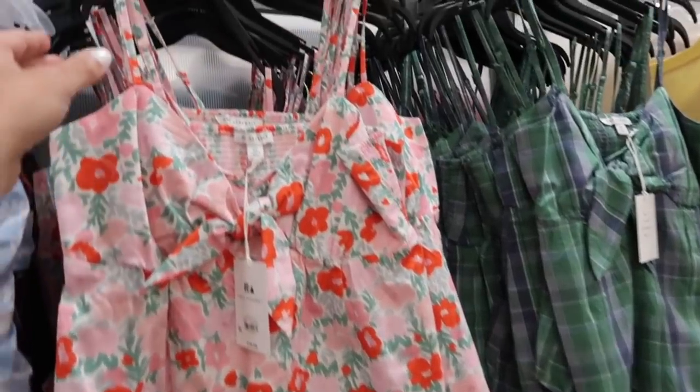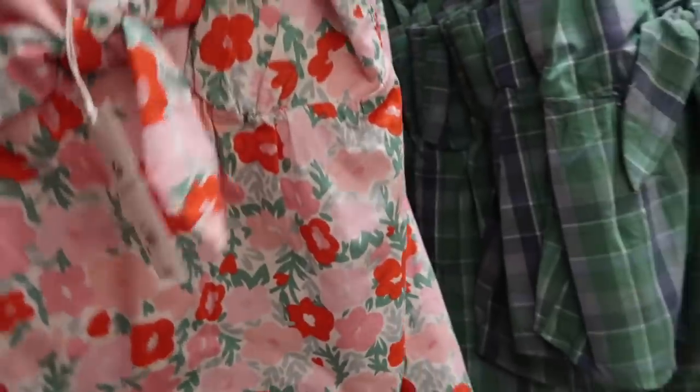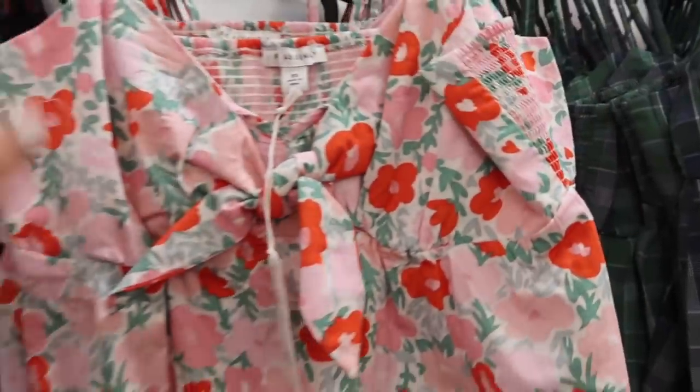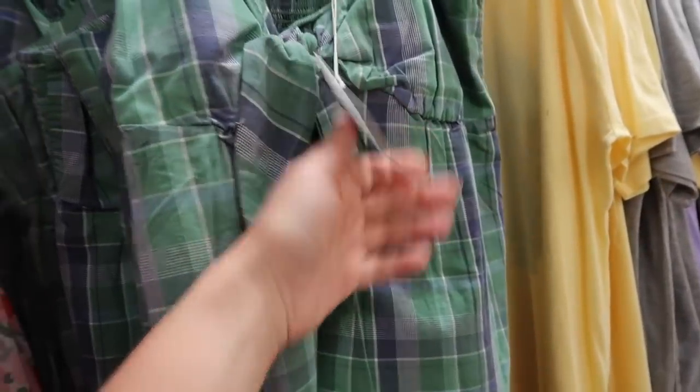Really cute new tops from Free Assembly. These have thin adjustable straps, a poplin fabric with a knotty detail, a relaxed fit through the body, and the back has smocking with the same kind of flowy fit. It comes in the pink and orange floral, the blue and green gingham, and this one is $16.